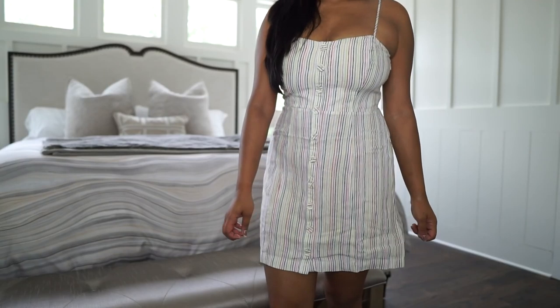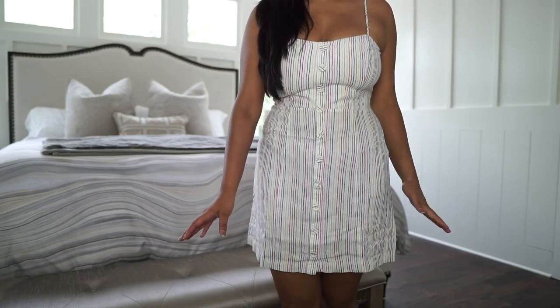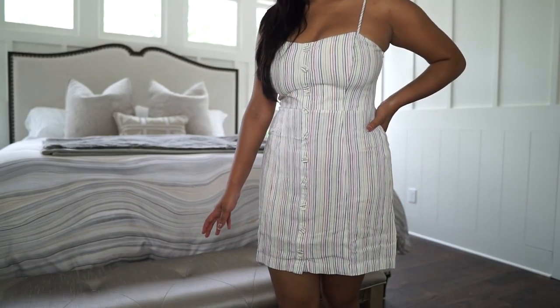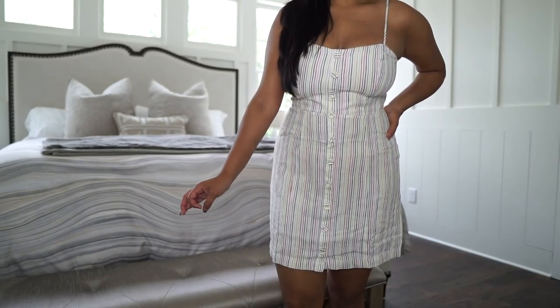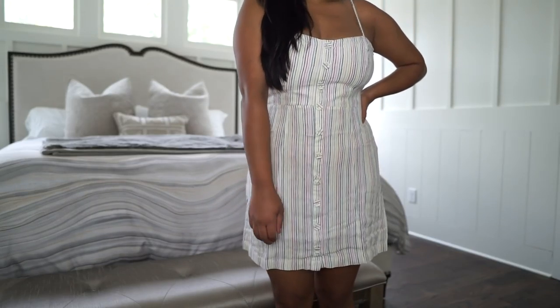Alright, so let's get started. This rainbow striped dress — I really like the fit of it. It's really, really flattering and it's nice because I don't have to wear a bra, and I'm definitely all about that. It's super light, so it's perfect for super hot days.